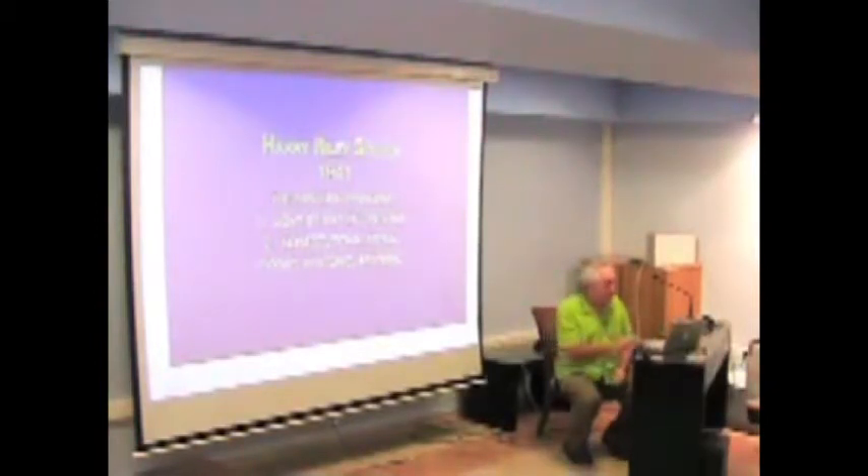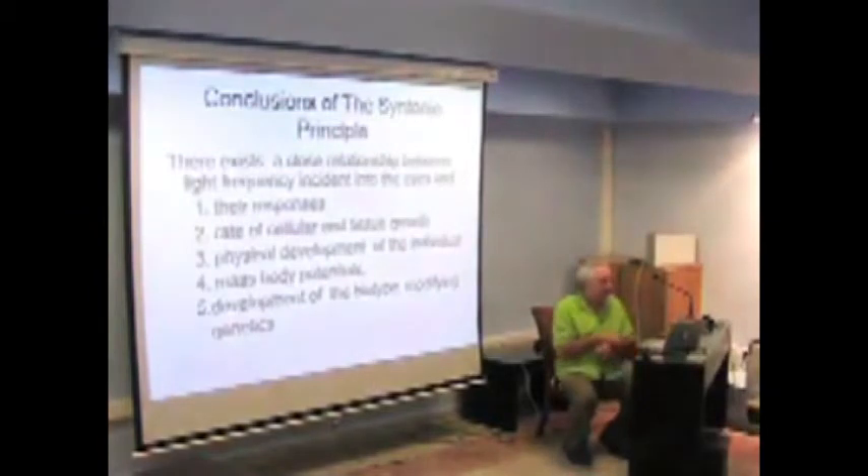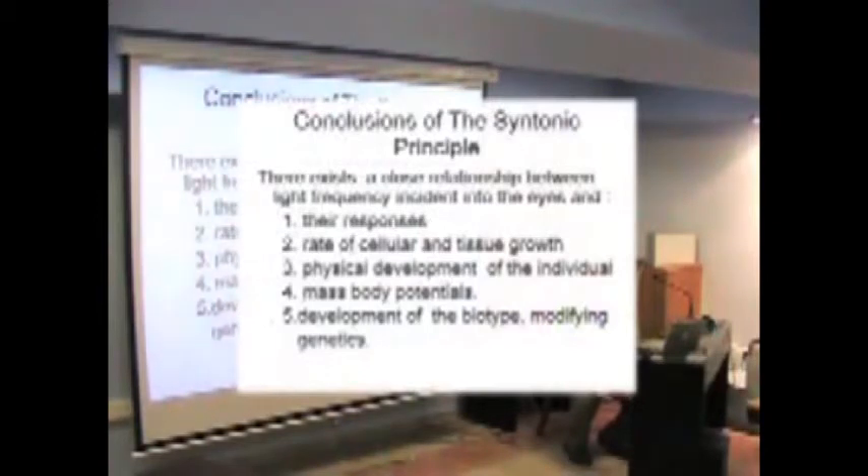Vision depends not only on our eyes but on the type of body we have; our constitution determines a lot about how we take light in. Spitler said in his 1941 book — and he believed everything in there is completely true — that light affects the eyes, affects how they really respond, and affects cell growth and tissue growth, as Alexander was showing us this morning.